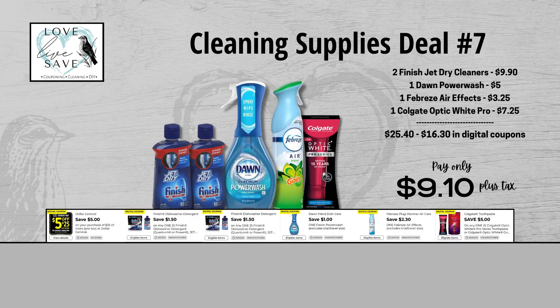Was I the only one super excited to see that Dawn Power Wash coupon? I do wish it was a little more than just a dollar, but I was not expecting it at all. For our seventh cleaning supplies deal, grab two bottles of Finish Jet Dry cleaner, one Dawn Power Wash kit, one can of Febreze air effects, and one Colgate Optic White Pro toothpaste. Retail value is $25.40; after all coupons, out of pocket is just $9.10 plus tax — a total savings of $16.30.